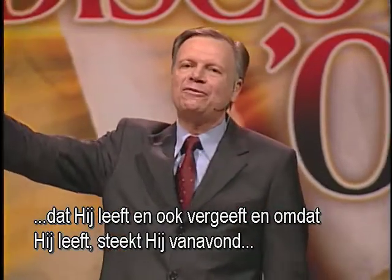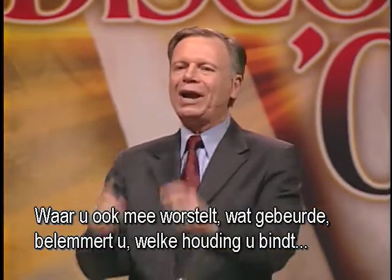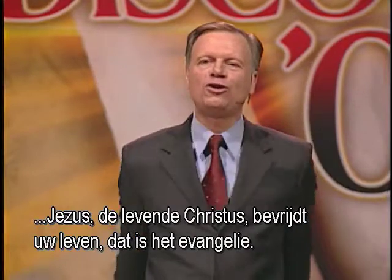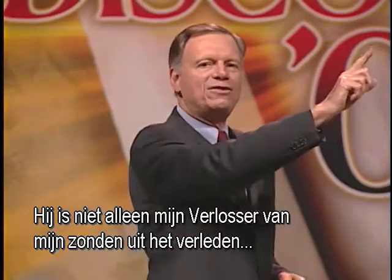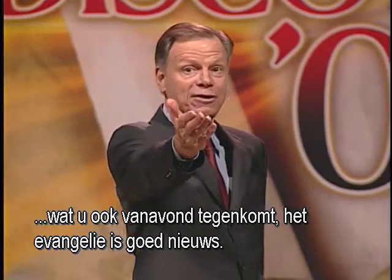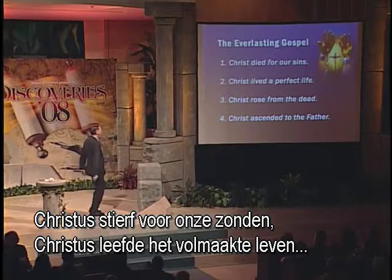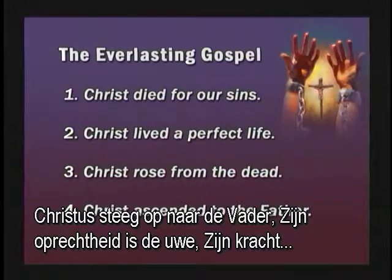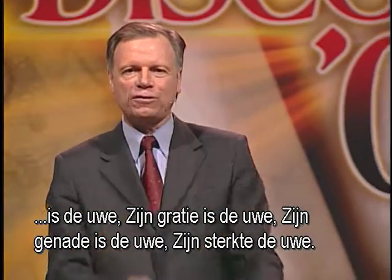Because he is alive, he reaches out to me tonight — reaches out to you tonight. What are you struggling with? What habit shackles you? What attitude binds you? Jesus, the living Christ, can change your life. That's the gospel. He's not only my Savior for my past sin — he's the Lord of my life, life-transforming, whatever you're facing tonight. The gospel is good news: Christ died for our sins, Christ lived the perfect life we should have lived, Christ rose from the dead, Christ ascended to the Father. His strength, power, grace, and mercy are yours tonight.